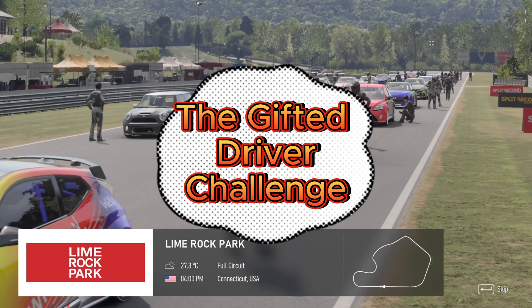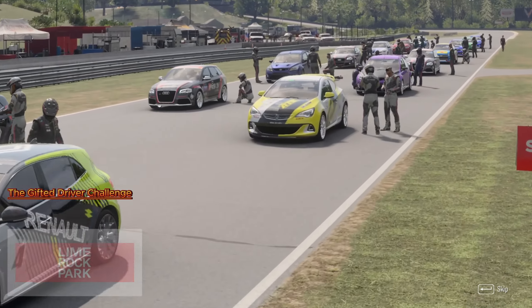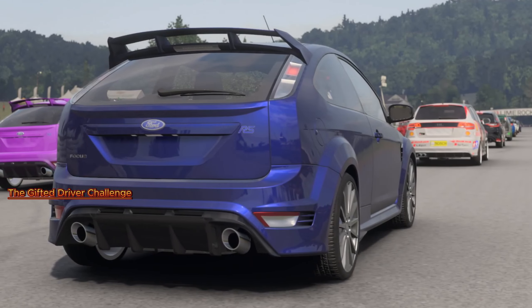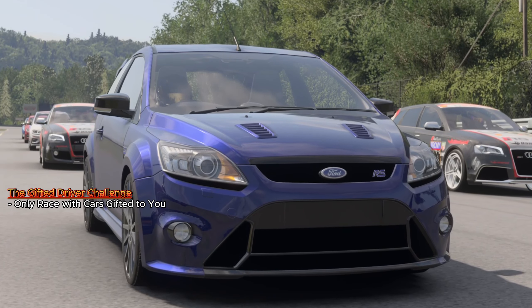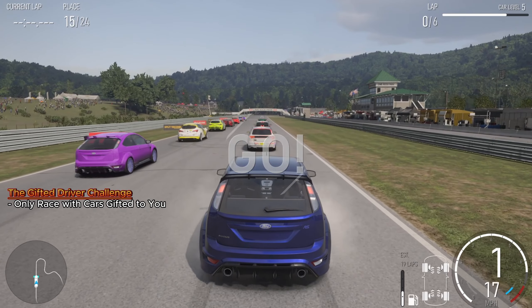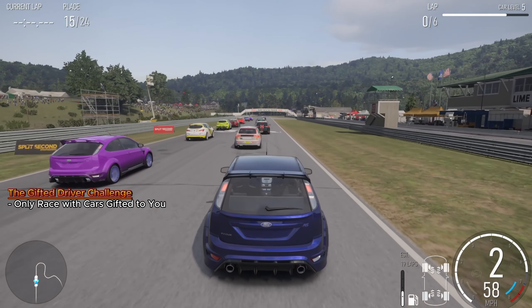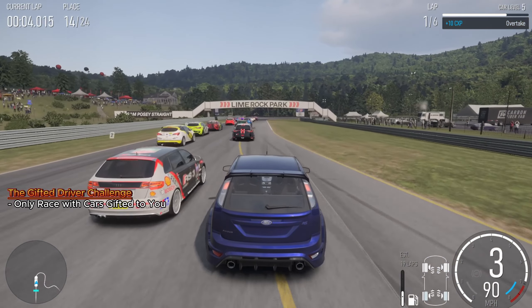The Gifted Driver Challenge embraces the essence of surprise and adaptability. Here, the market is not your playground. Instead, destiny deals you your racing machines. You race with cars that are gifted to you, embracing the unpredictability that comes along. Whether it's a high-speed modern marvel or a vintage charmer, every gift car opens a new chapter of racing adventure in Forza Motorsport.